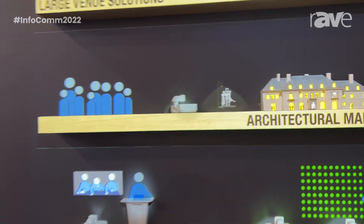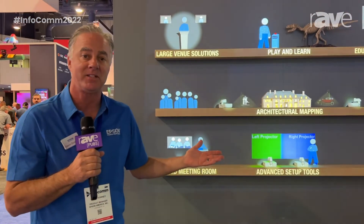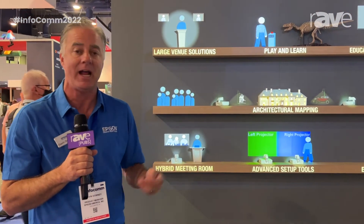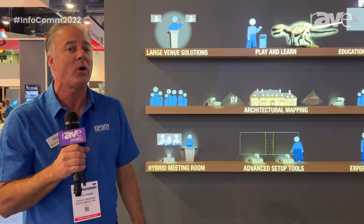So really an incredible solution for whether it's retail signage, immersive displays in higher education, house of worship, or even corporate, here at the Epson booth at Infocom 2022.